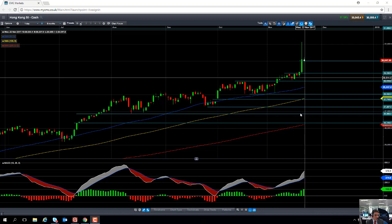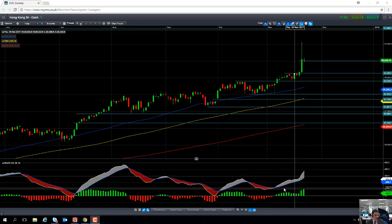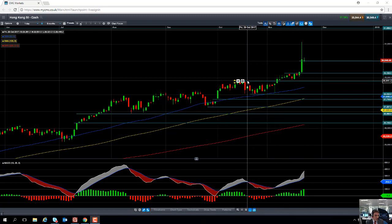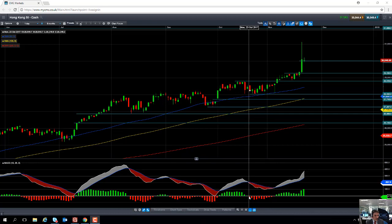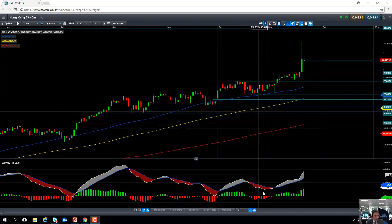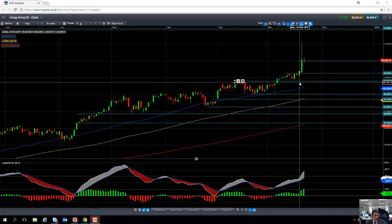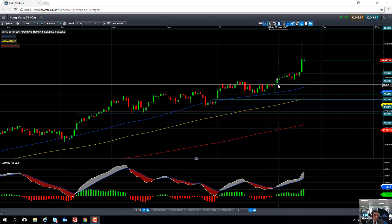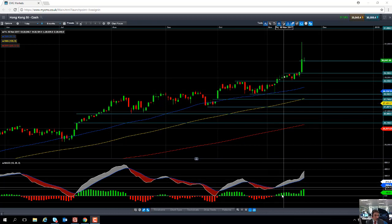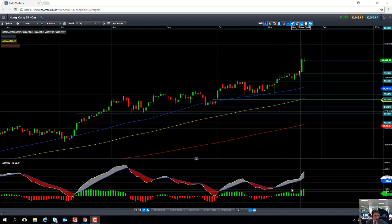Turning our attention now to the downside, if we look at the MACD indicator — the MACD histogram — we can see that when the market was retreating somewhat in October, there was a steady increase in the negative momentum. The MACD histogram was in negative territory and it was steadily increasing. But then as the underlying market turned positive in November to go on and continue the wider upward trend and create fresh multi-year highs, we can see that the MACD histogram swung back into positive territory, and now the positive momentum is actually increasing.